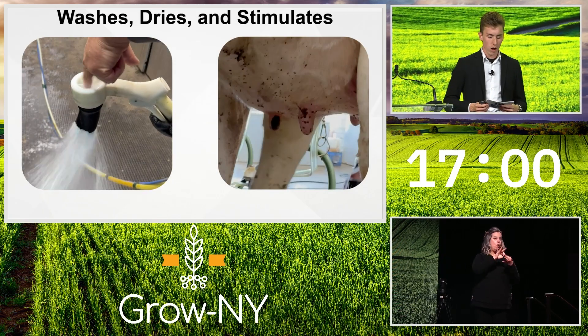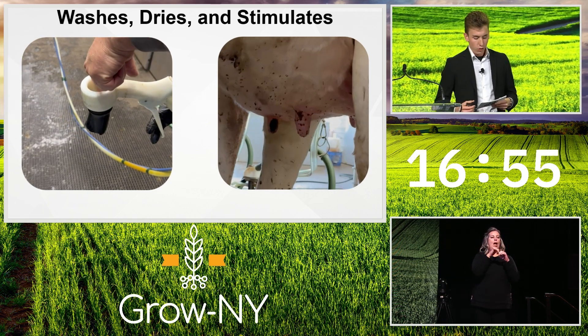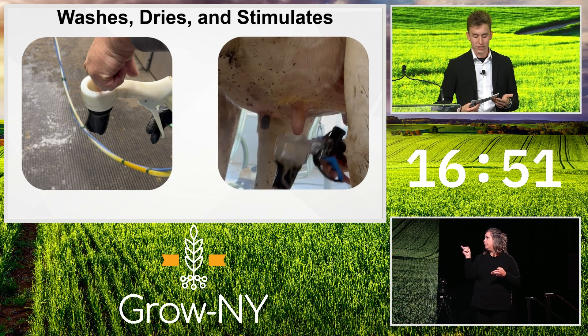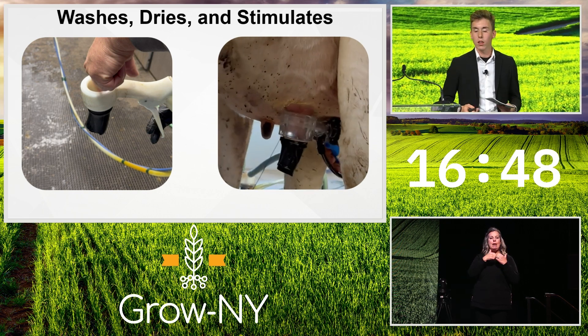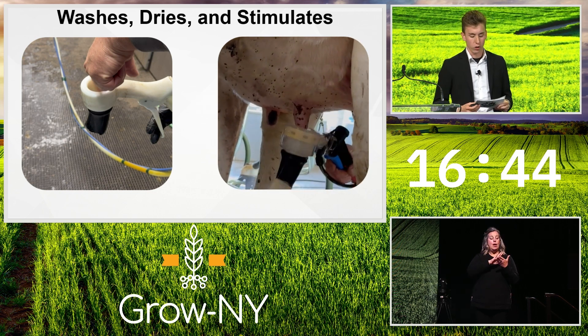The first video shows the oscillation action, which is how the Vortex improves stimulation. The second video shows a Vortex device prepping a cow. Please note the initial dirty state of the teat and check out how well the Vortex device cleans. The Vortex device is currently prepping 12,000 cows three times a day all across the US.